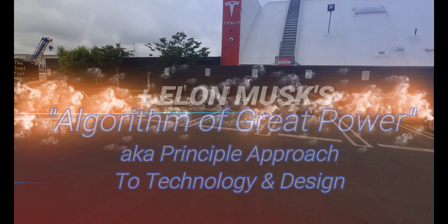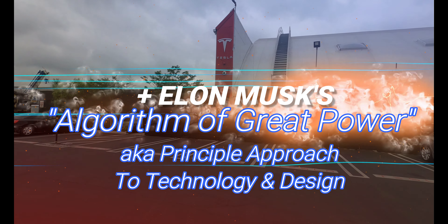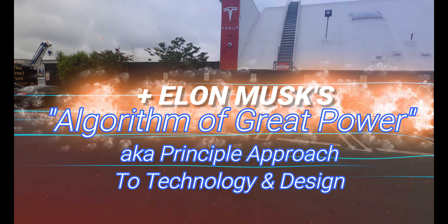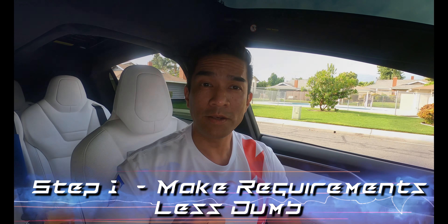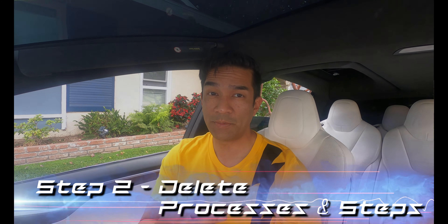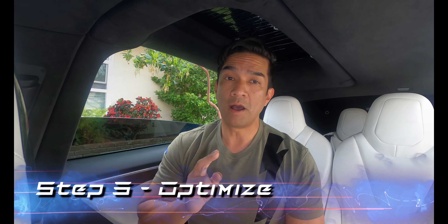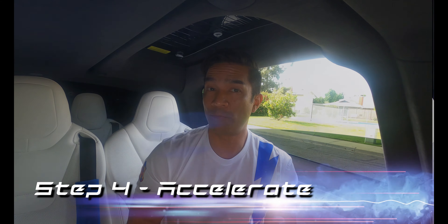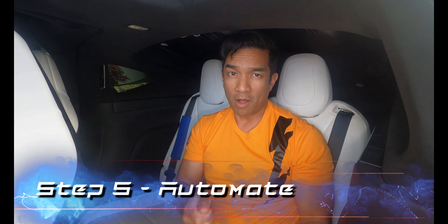Now here comes Elon Musk's Algorithm of Great Power, also known as the Principles Approach to Technology and Design, with these five steps. Step one: make requirements less dumb. Step two: delete processes and steps. Step three: optimize. Step four: accelerate. Step five: automate.